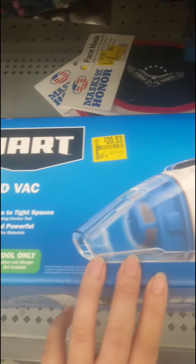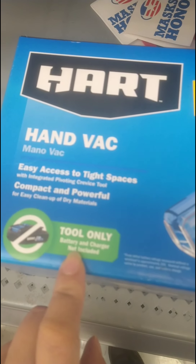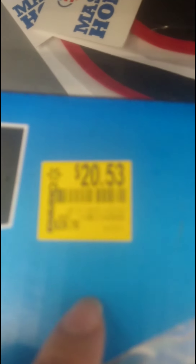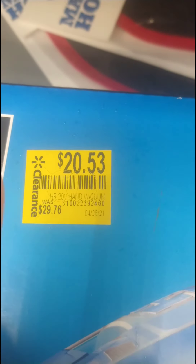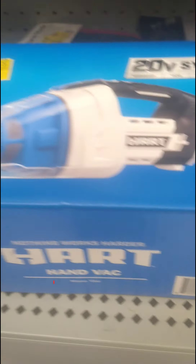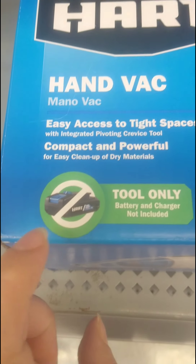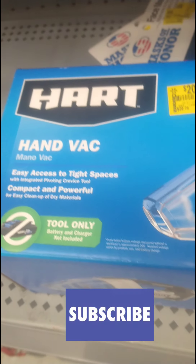I'm still finding Hart tools and accessories. Most of them don't have the battery, just so you know. But if you do have a 20-volt battery, it works for everything in the Hart line. The price on the sticker says $20.53 from $29.76, but I scanned it and it actually rang up $15 — that's like half off. Here's the barcode.